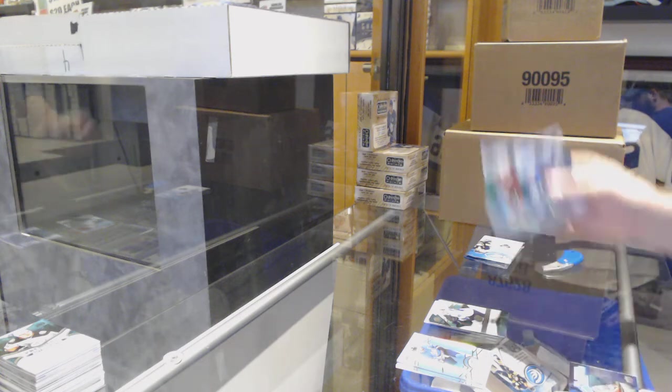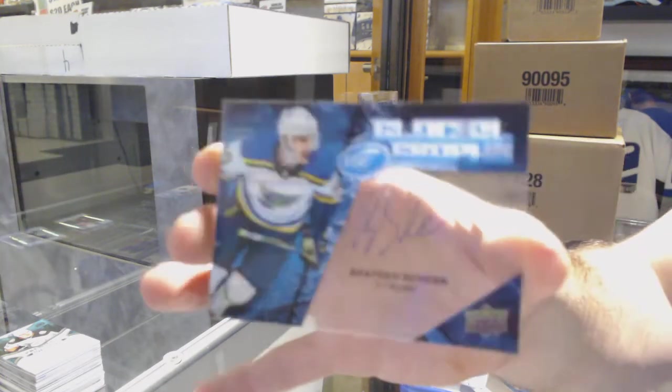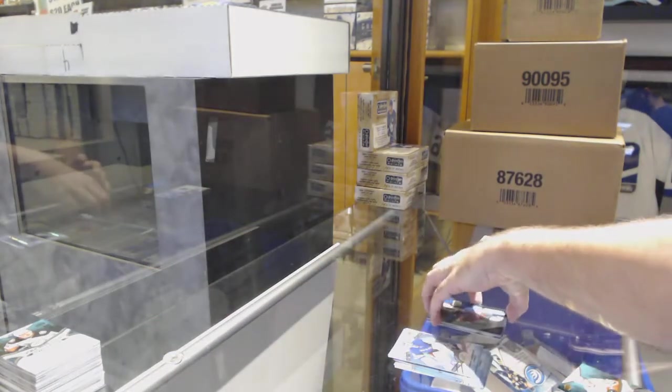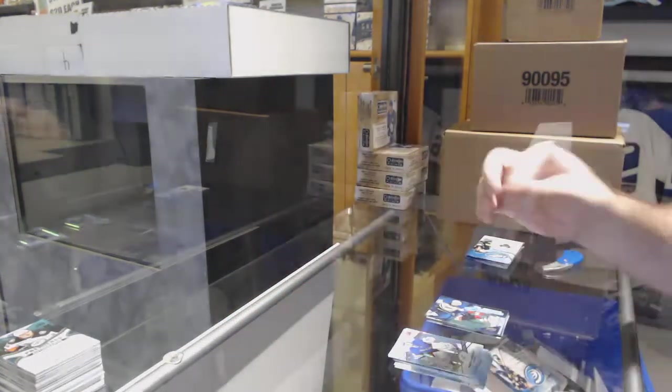We've got another triple pack. Flyers Nolan Patrick Green. Glacial Graphs Brayden Schenn for the St. Louis Blues. And an Ice Premieres jersey for the Calgary Flames, Dylan Dubé.